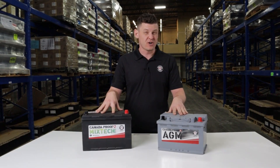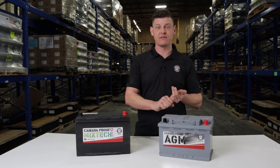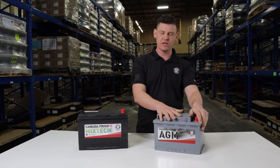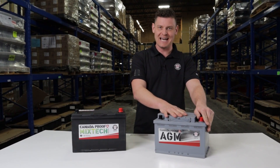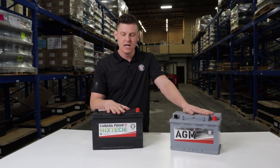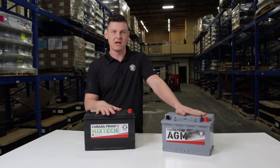If your vehicle has the starting battery in the trunk or inside the cab underneath the driver's seat or passenger seat, you are going to want to go with absorbed glass mat because it does not off-gas. Whereas if your battery is just underneath the hood of your car, you are more than capable of just using a standard flooded lead acid battery.